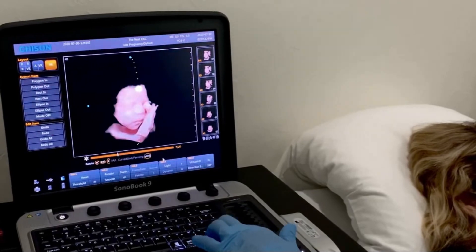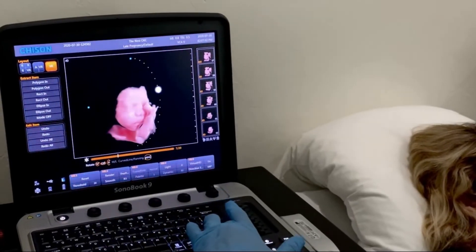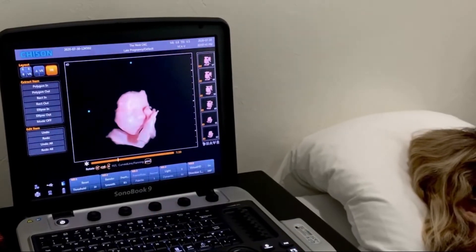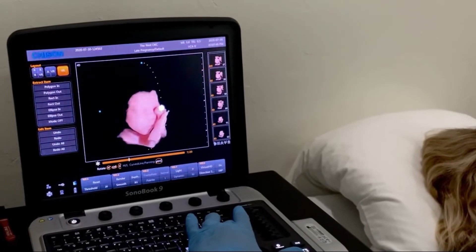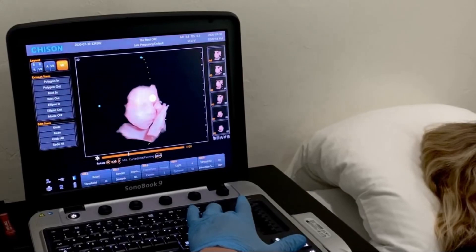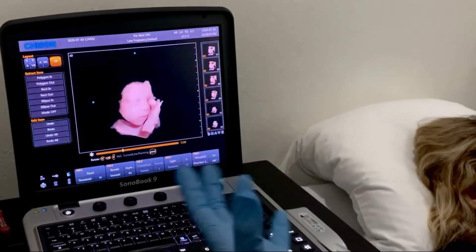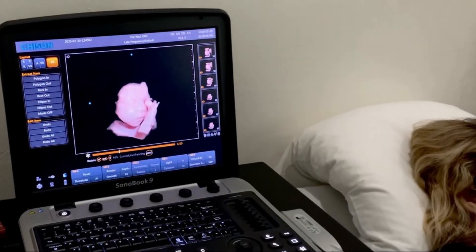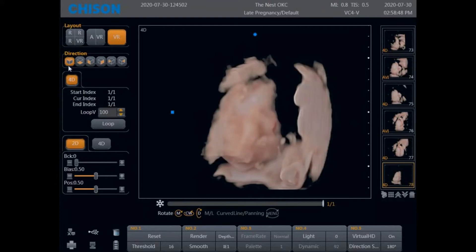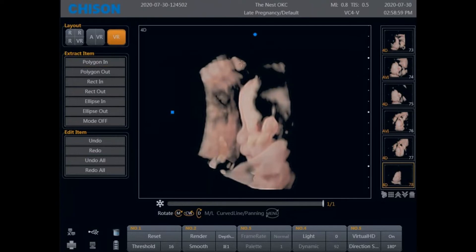Another favorite feature is the virtual light that we get with the virtual HD technology. If I want to turn the baby one way or the other, I'll always have a light I can follow him with to highlight some of those sweet little features. If that light is off to the side, you get all that shading along the side of his face and underneath his chin. If we have it right on his face straight in, we kind of lose a lot of that definition on the nose and lips area.